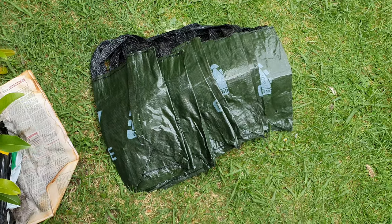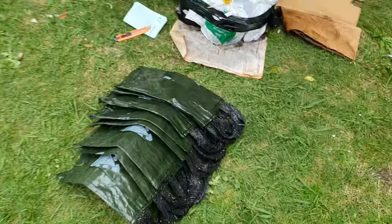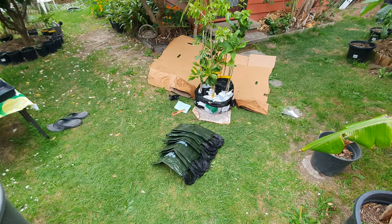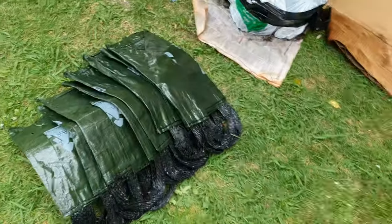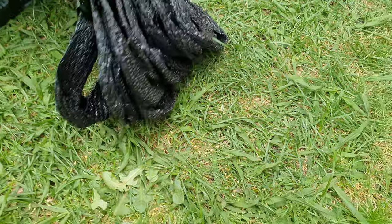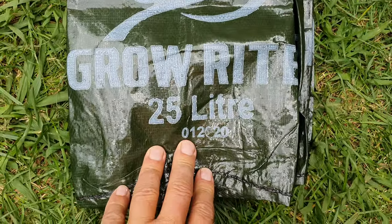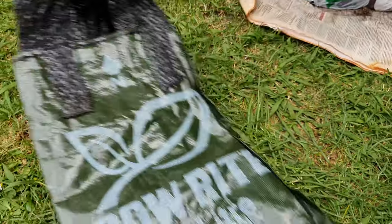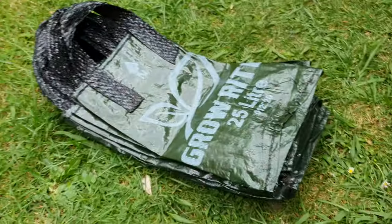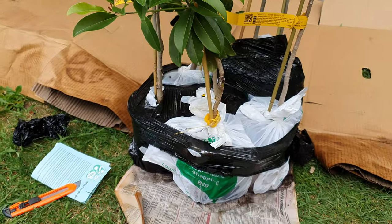The first item are grow bags — I've never had these before. So we're going to be trying grow bags in place of plastic pots. I've heard good things about these grow bags — right, 25 liters — and I'm going to be experimenting with them. All right, let's move to the trees next.